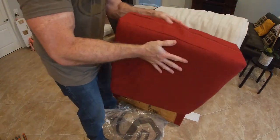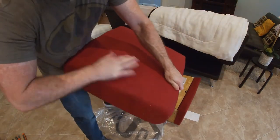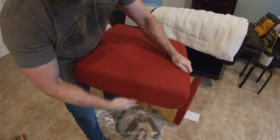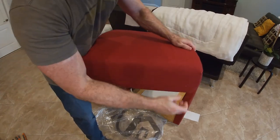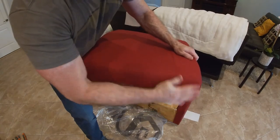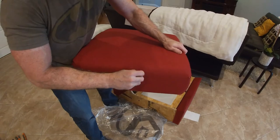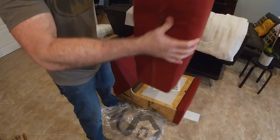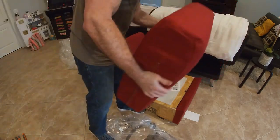That was definitely far from complex — we've got a nice pillow now. Let's get these little bits of wood shavings off of here. This is why you definitely don't want to do this on carpet, because these little bits of wood will get stuck in your carpet. Splinters for days.